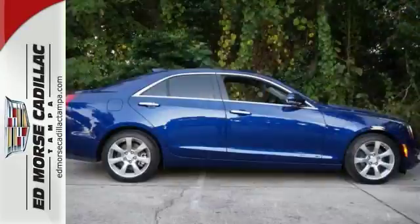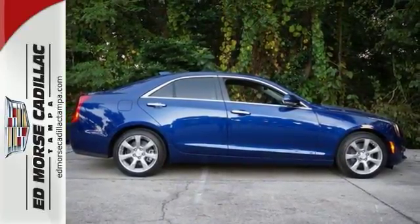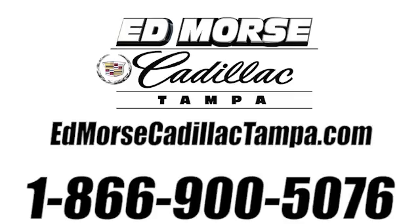This Cadillac is the luxury vehicle that you have to come check out. Call us today at 866-900-5076. For value and for service, it's Edmars.